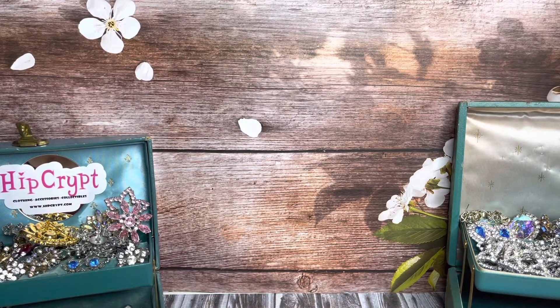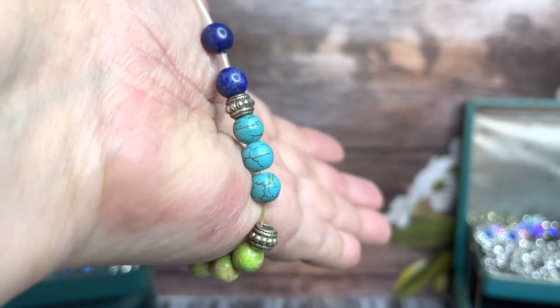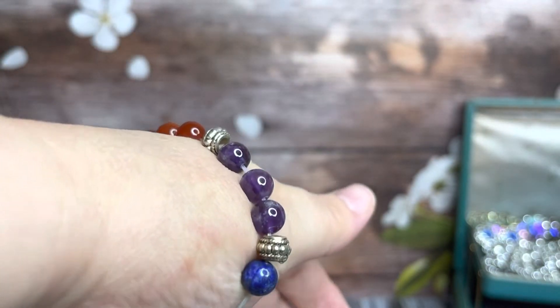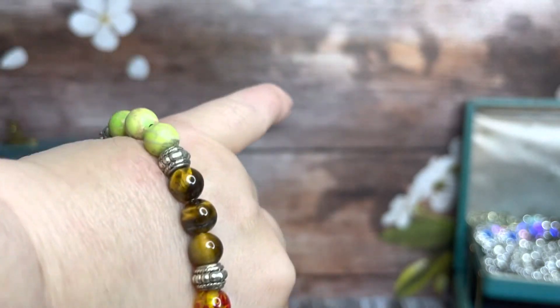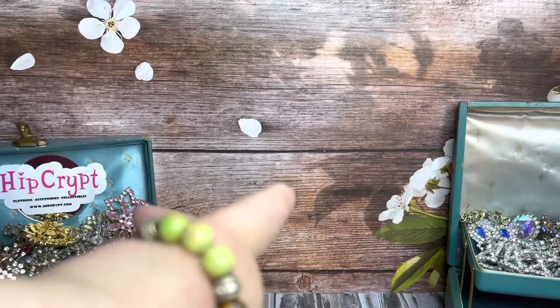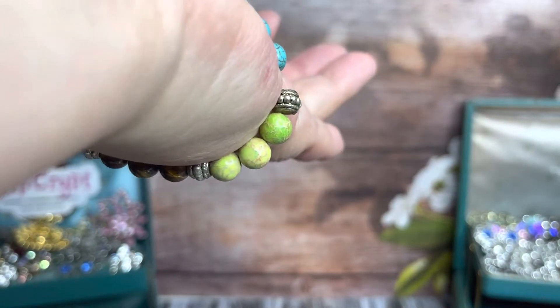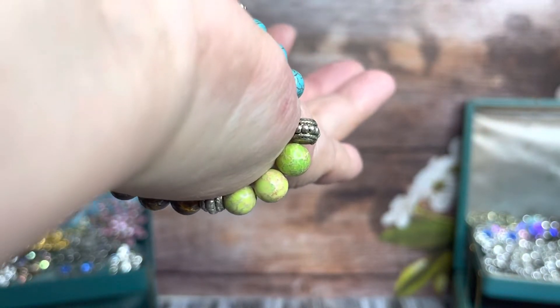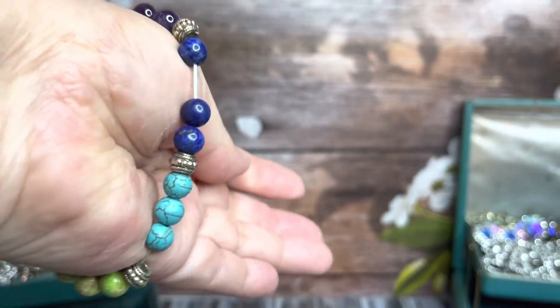Then I got this bracelet. I'm not sure what kind of stones they are. It looks like it could be hematite, maybe some lapis, some amethyst, carnelian, tiger's eye, maybe green turquoise or aventurine or something. But yeah, it's a cool bracelet, also for sale.